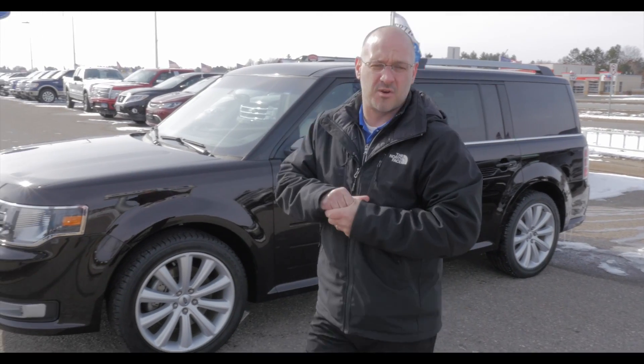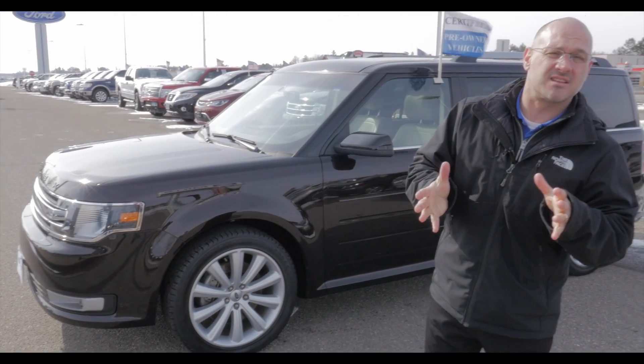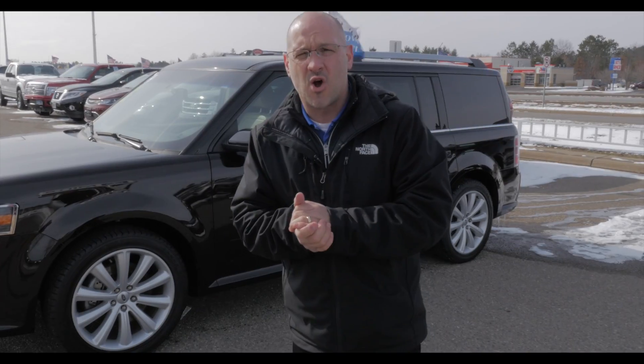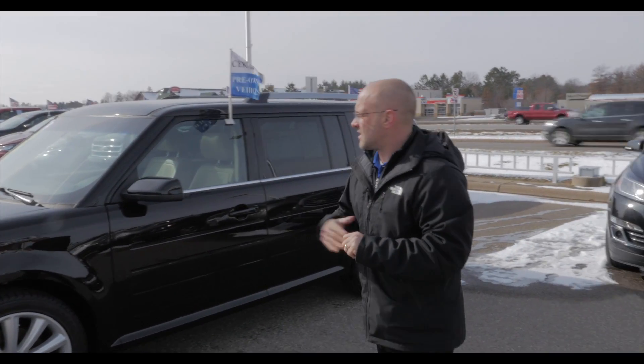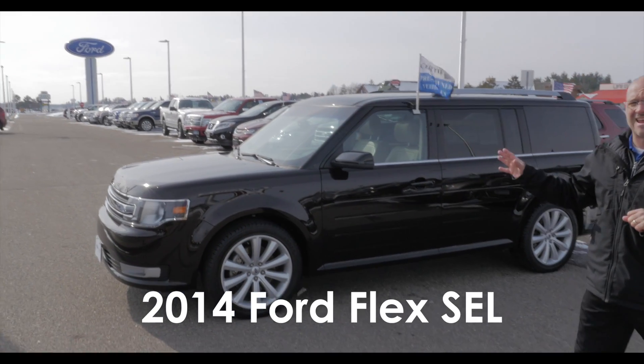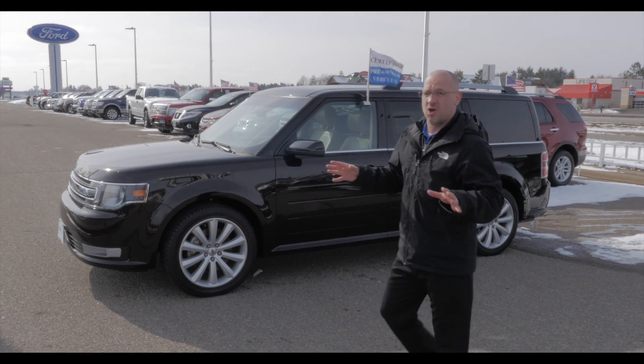Good morning. Welcome back to Mills Ford here in Brainerd Baxter. We're out in the lot this morning taking a look at some of our clean, super clean, pre-owned vehicles we have here. Today we're looking at a 2014 Ford Flex. It is an SEL model, and this thing is absolutely loaded.